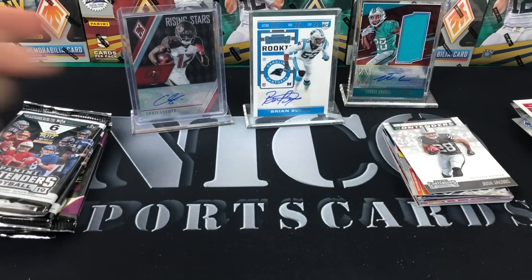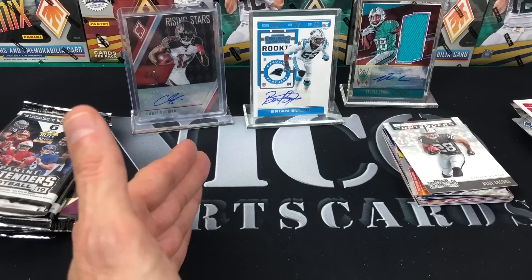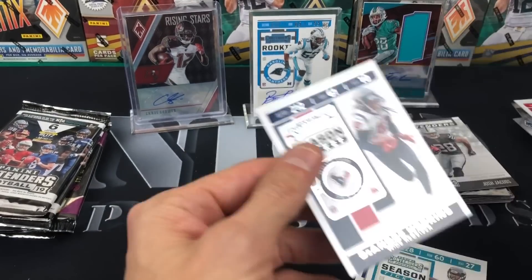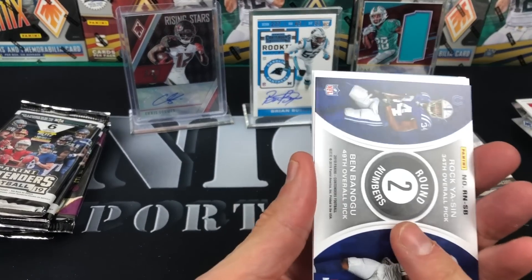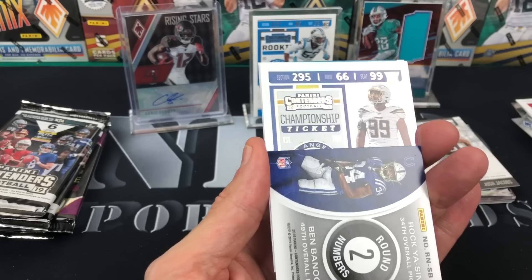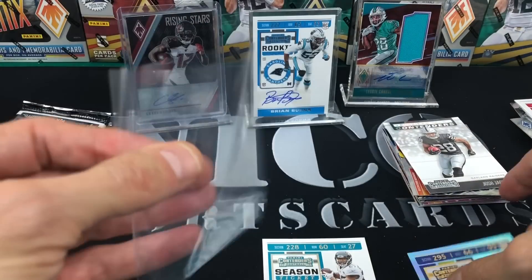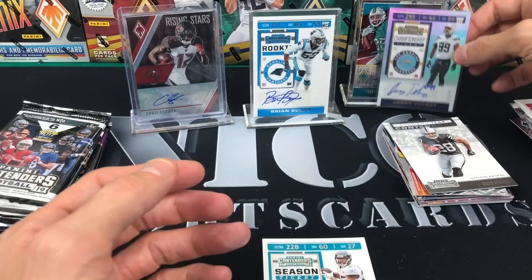This is why I love random football hobby packs — I got three autos already. When I do those other sub boxes, 50% of the time I go totally blank without a hit, but when you do it random like this, at least you get something. Michael Thomas — we got another auto! There's a little shine to it so that's going to be numbered. It is a Championship Ticket — Jerry Tillery, sticker auto out of 49. Four autos, ladies and gentlemen.